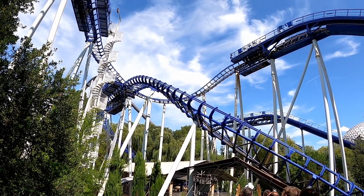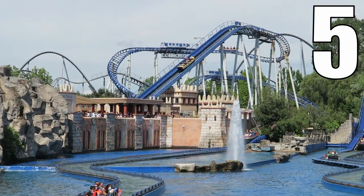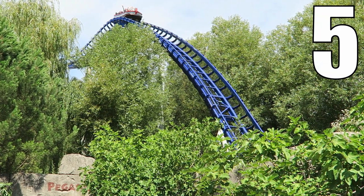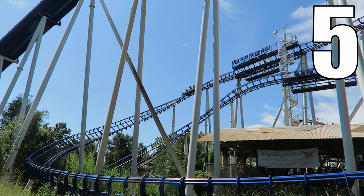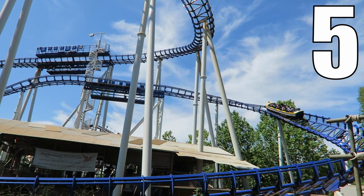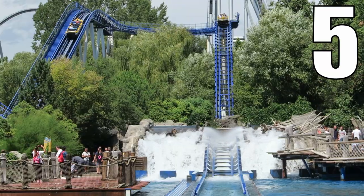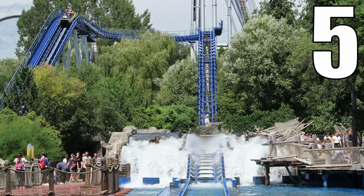I would give Poseidon a 5 out of 10. I like the visuals around the attraction and the free-floating sections, and the final drop — while weird — is quite good. However, it's mostly dull and gimmicky, and that shake doesn't help either. I think I prefer the feel of a traditional log flume, but this ride did showcase what the water coaster system was capable of for future Mach installations.